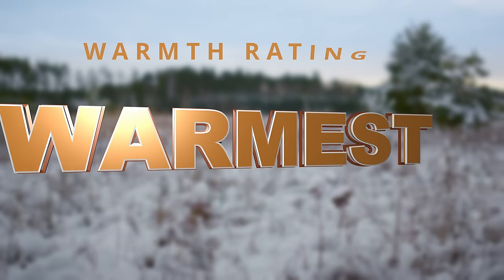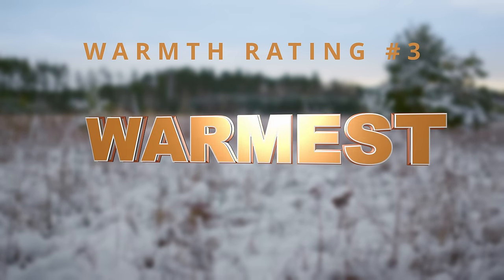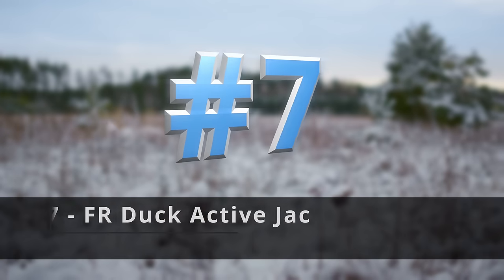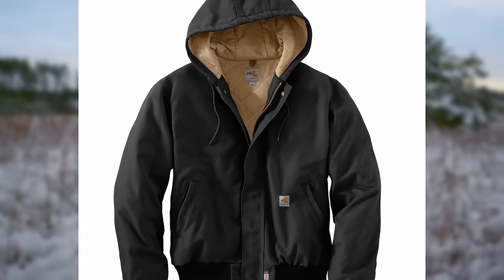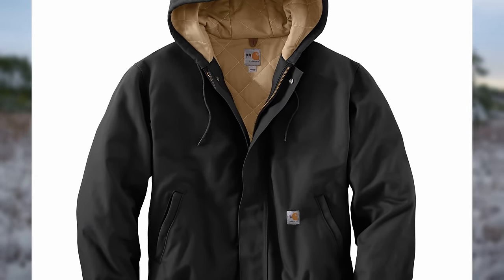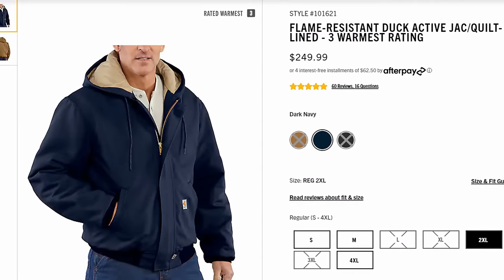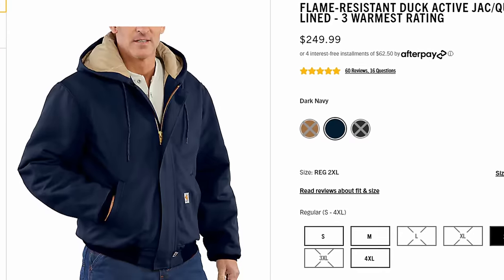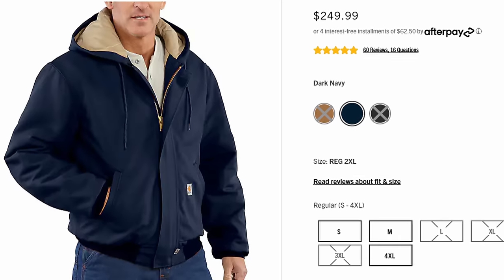Moving on to warmth rating number three, which they call 'warmest.' Number seven, the FR Duck active jack. This is made with heavyweight nylon canvas and is, of course, FR rated. I give them a lot of credit because those of us who need FR ratings — I'm an electrician and I work in the field — don't want a lightweight wimpy thing. So this is at least a nice heavyweight warm jacket that also has the FR rating.